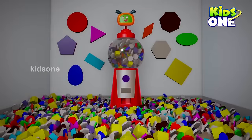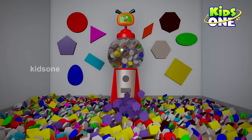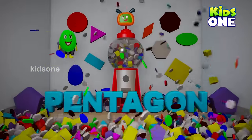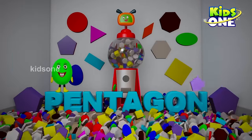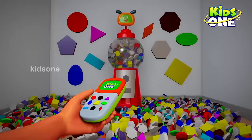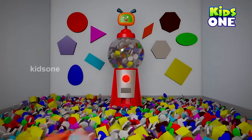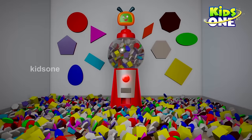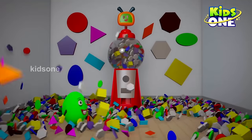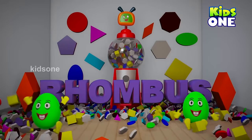Pentagon — wow, awesome! Pentagon. Rhombus, rhombus — wow, how cute! Rhombus.